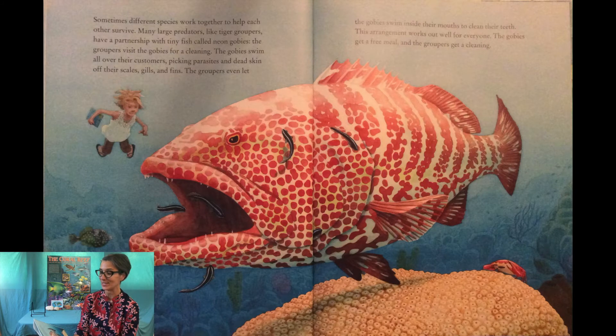Sometimes different species work together to help each other survive. Many large predators like tiger groupers have a partnership with tiny fish called neon gobies. The groupers visit the gobies for a cleaning — the gobies swim all over their customers, picking parasites and dead skin off their scales, gills, and fins. The groupers even let the gobies swim inside their mouths to clean their teeth. The gobies get a free meal and the groupers get a cleaning.